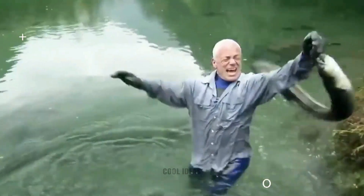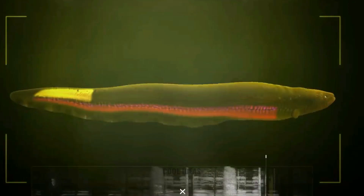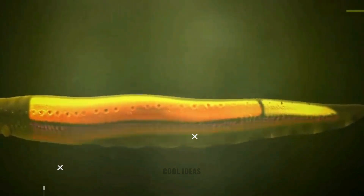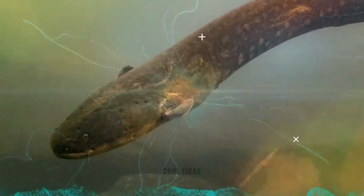Electric eels have three pairs of specialized organs that allow them to produce shocking amounts of electricity. The main organ, located in the eel's upper abdomen, is responsible for the majority of the electrical output. The hunter's organ, located in the eel's lower abdomen, helps to produce smaller electrical pulses. Finally, the sac organ, located in the eel's tail, helps to store electrical energy.